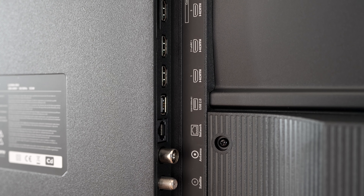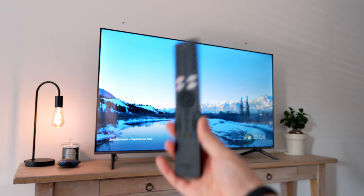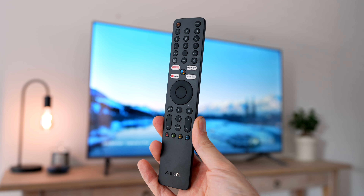On the side of the television you get a variety of ports, including optical, HDMI, USB, LAN, and coax. The remote has several buttons, including quick access to YouTube, Netflix, and even Google Assistant. Navigating through the system was smooth and intuitive.